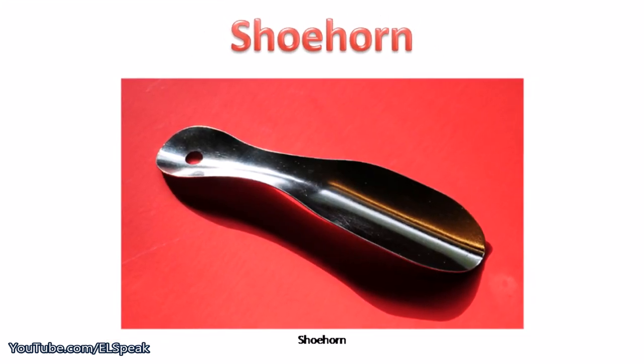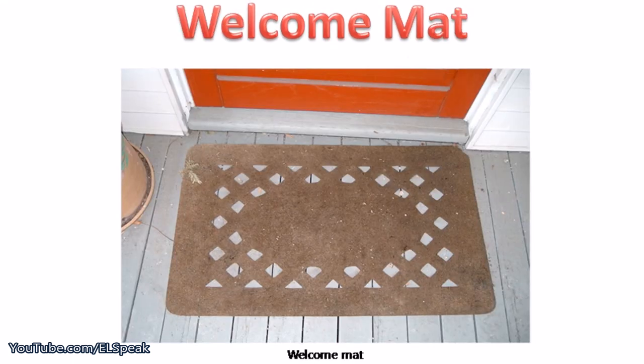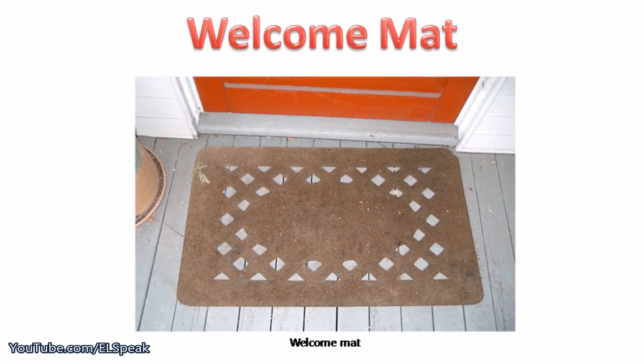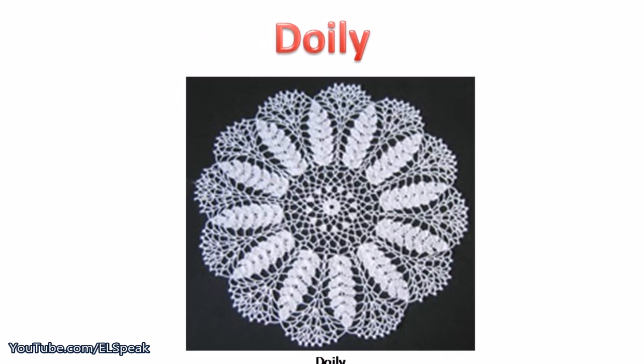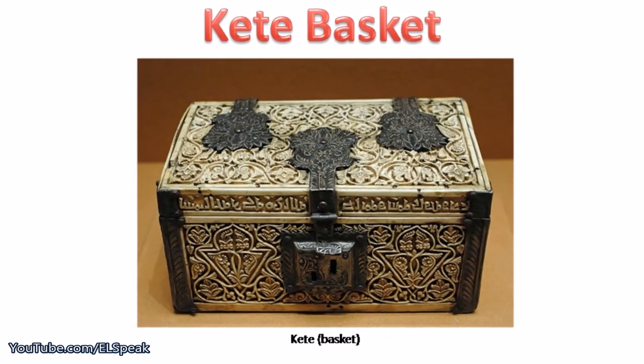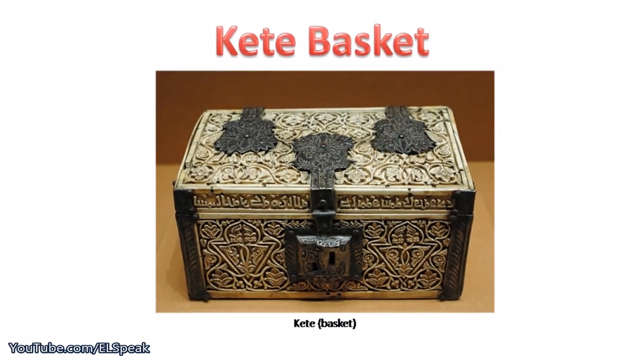Shoehorn. Welcome mat. Doily. Kate basket.